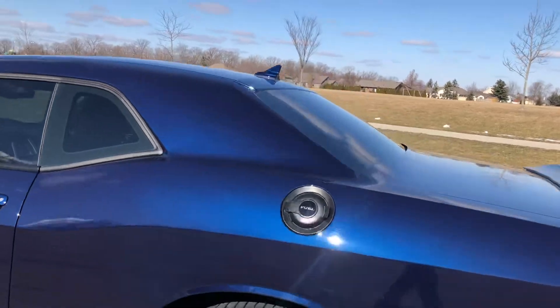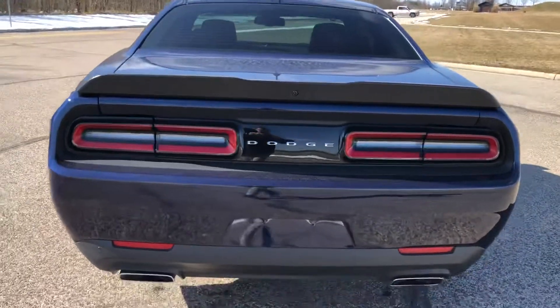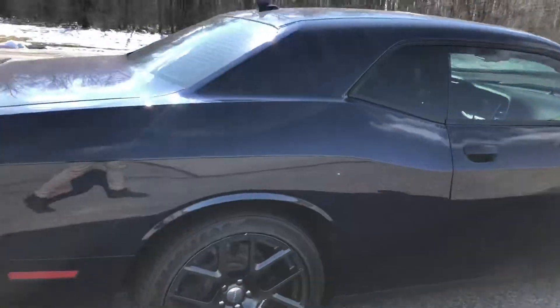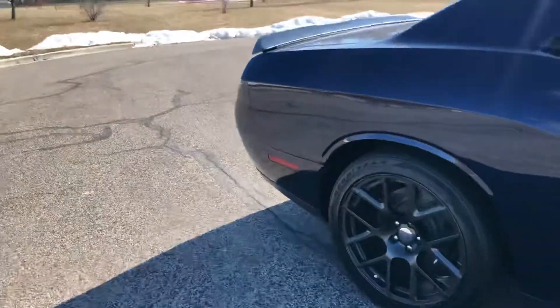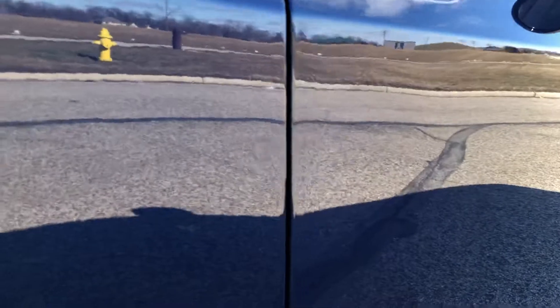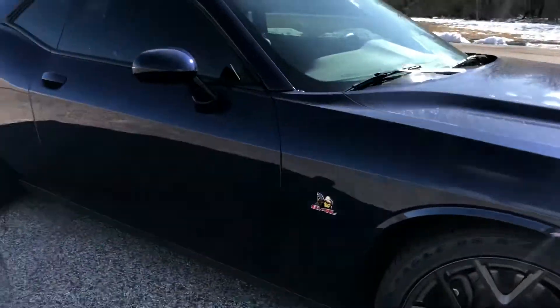No scratches that I can see. It did look like there was a little bit of a door ding right there — you can kind of see it in the little reflection there. Nothing terrible though. Obviously it is a used car but I wish it was perfect.